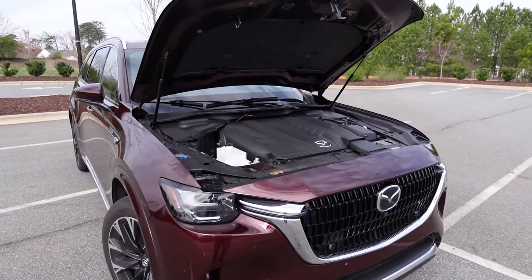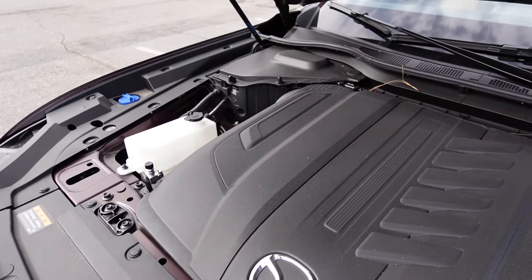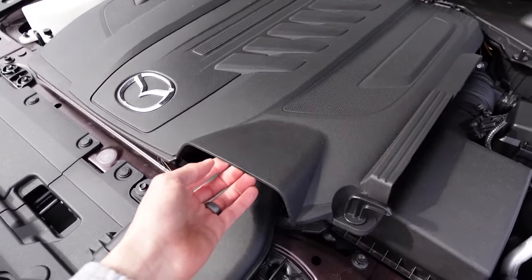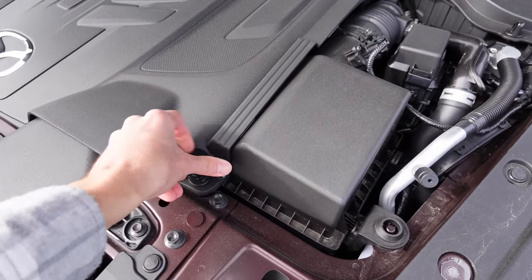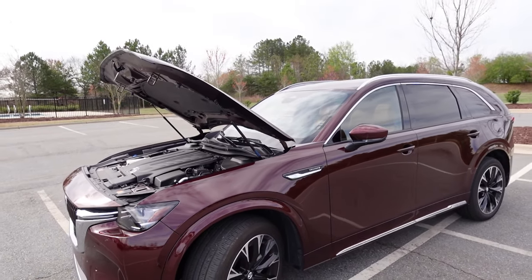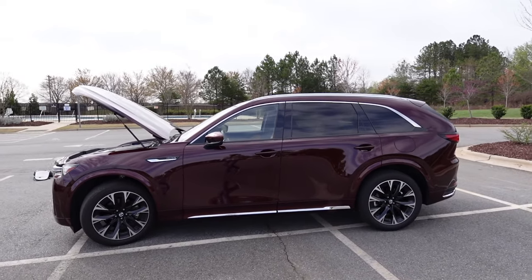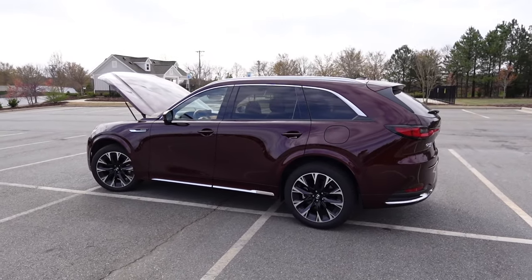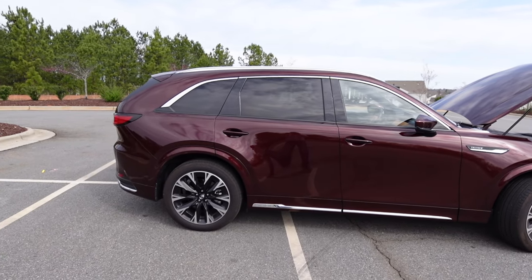Underneath the hood of this 2024 Mazda CX-90 you'll find a 3.3-liter turbocharged inline-six cylinder engine with 340 horsepower and 369 pound-feet of torque. It also features a mild hybrid system, and you can open the engine cover to see part of the engine along with the turbo. It has an eight-speed automatic transmission, a rear-wheel-drive biased all-wheel-drive system, curb weight around 4,900 pounds, towing capacity of 5,000 pounds, a 19.6-gallon fuel tank, 23 MPG city and 28 MPG highway.